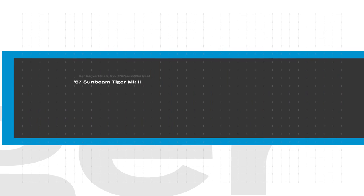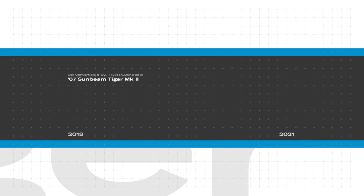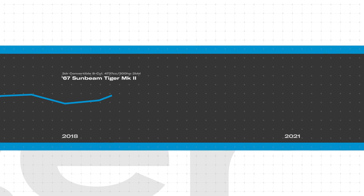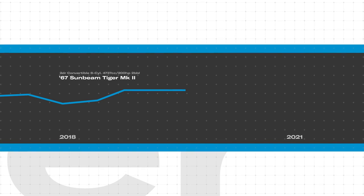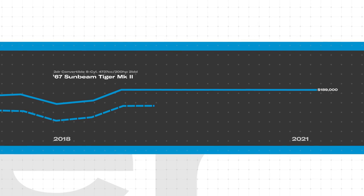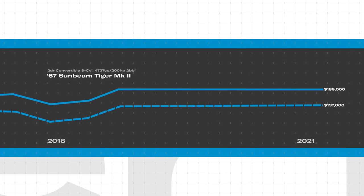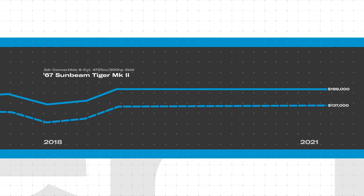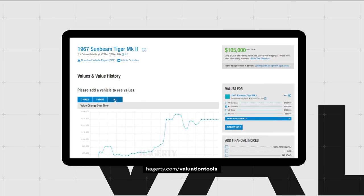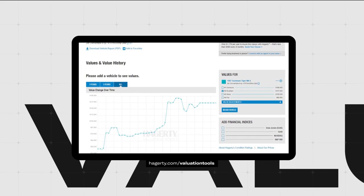So how much is one of these worth? Well, if you go to hagerty.com, we have this handy valuation tool. Values for Mark II Tigers have been relatively flat since 2018, and as of May 2021, a number one concours condition example is valued at $189,000, and a number two excellent condition example is valued at $137,000. This video review is intended to give an overview of what it's like to buy a Tiger, but please keep in mind that values change over time. For even more details and up-to-date information, please click the link below or go to hagerty.com.